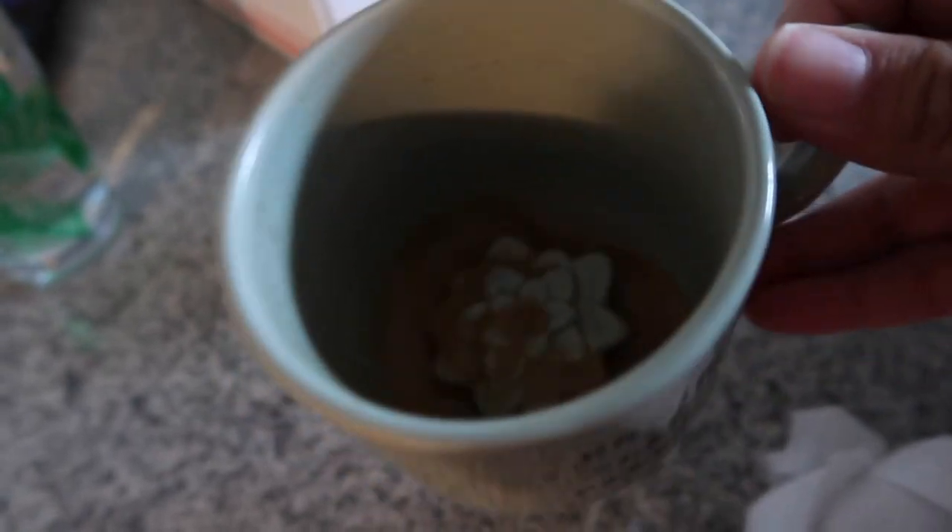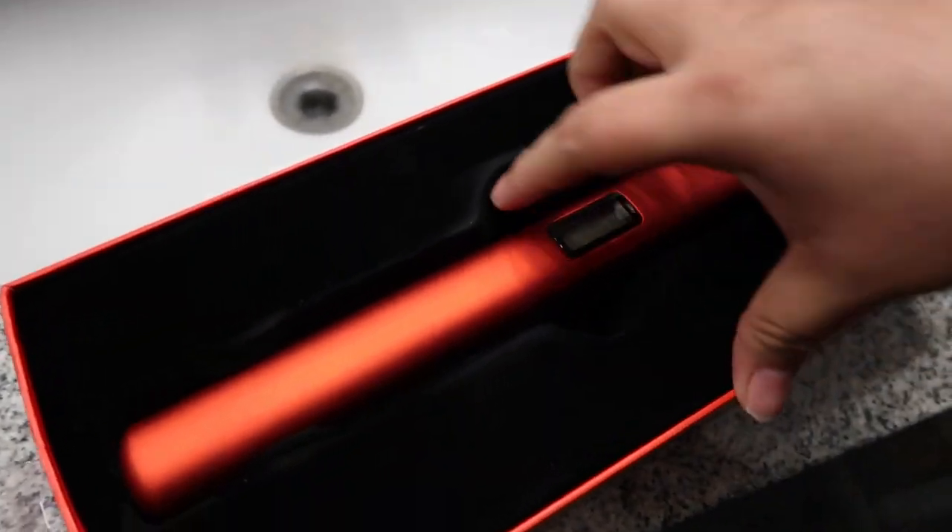Remember the coffee cup I mentioned — at the bottom there's a little succulent that pops up when you're done. So I decided I'm going to try out my little flat iron. It's all nice and velvety, nice packaging. I'm gonna plug it in and test her out — first impression of this expensive flat iron.